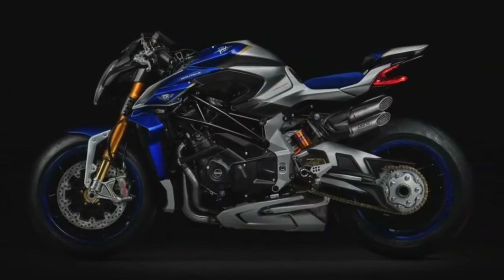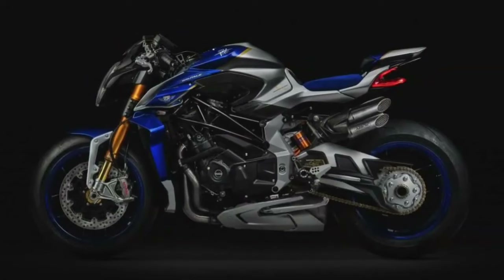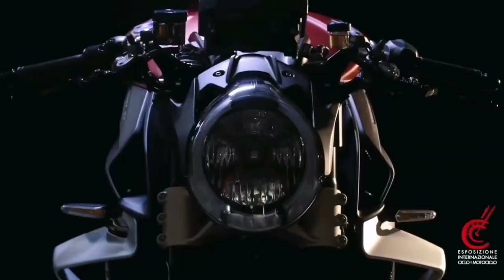The bike tips the scales dry at a weight of just 183 kilograms or 403 pounds. This results in a power-to-weight ratio of 1.1 horsepower per kilogram, measured with its dry weight.